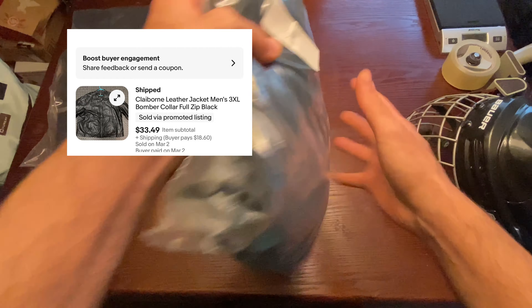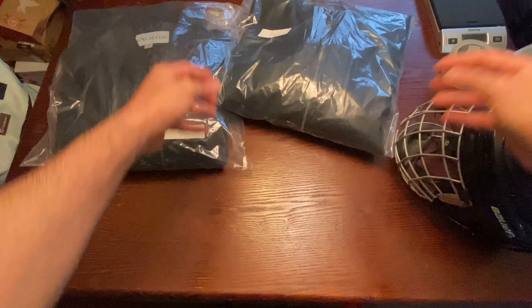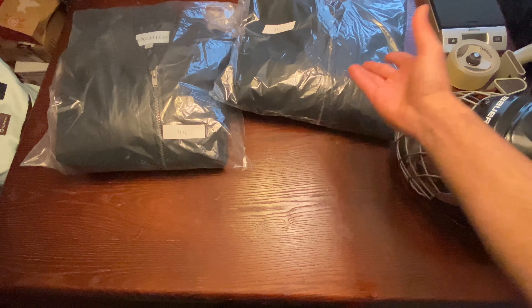This next one is a Claiborne bomber jacket — a leather jacket, faux leather. Sold it for $33.49, buyer paid shipping. Going to split that with my dad.